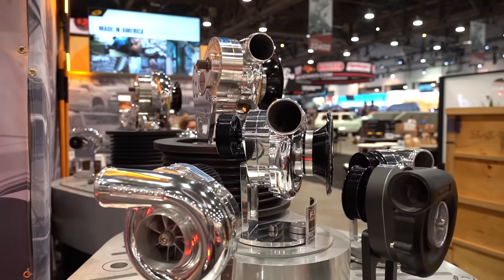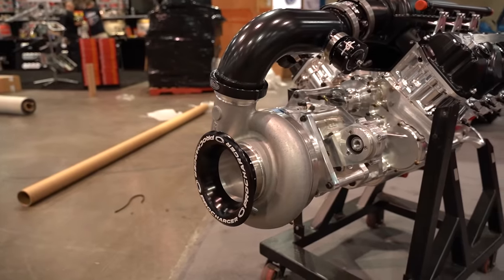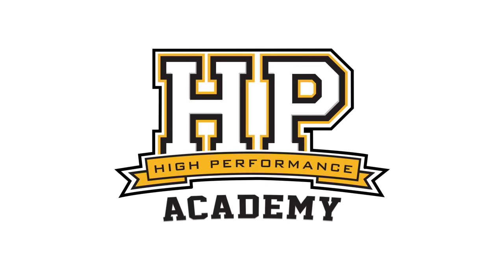When it comes to making more power with just about any engine, forced induction is an obvious solution, but there are a variety of options. We're here with Eric from ProCharger to talk about centrifugal superchargers.